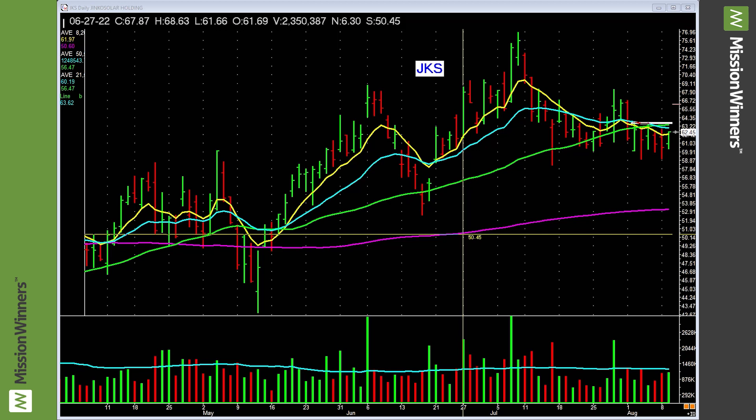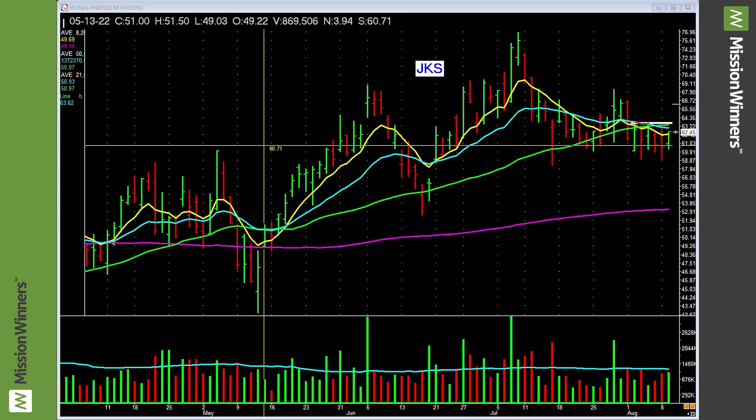Hello, this is Pat Walker with Mission Winners doing a quick chart video on JKS, JNCO Solar. Put the odds in your favor — leading groups and leading stocks, companies that have great earnings, great sales, a high composite rating, and a great chart — and you will dramatically improve your investing results.